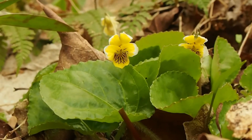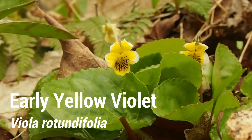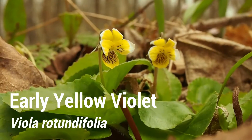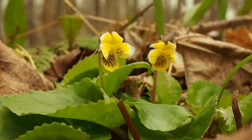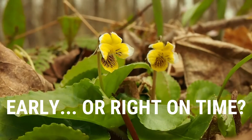Our tiniest and I think most adorable early spring wildflower is commonly known as early yellow violet. However, Land Conservancy staff ecologist Priscilla Titus recently started calling these "right on time yellow violet," and I think that is pretty much perfect.